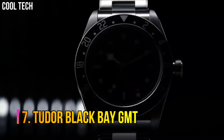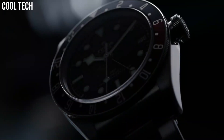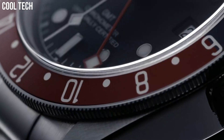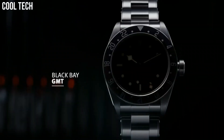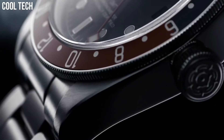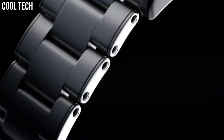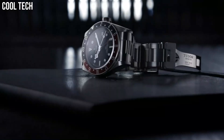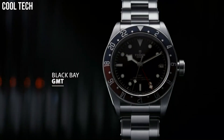Number 7. Tudor Black Bay GMT, Black Dial enhanced by Luminous Silver-Tone Snowflake Hands, Silver-Tone Stainless Steel Case with a Brown Leather Band, Automatic Movement, 200m/660ft Water Resistance, Bidirectional Rotating Coin Edge Bezel, Scratch-Resistant Sapphire Crystal, Solid Caseback, Fold Over with Safety Release Clasp, Screw-Down Crown, Case Size 41mm, Band 22mm.